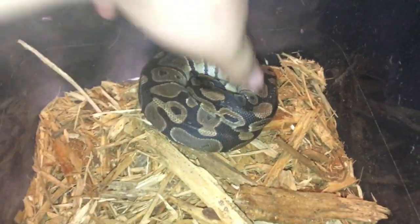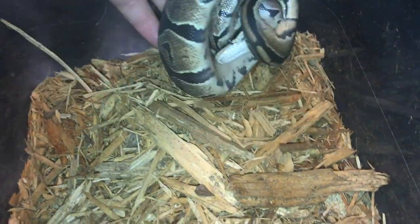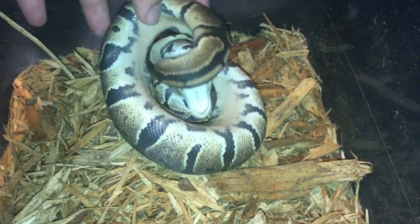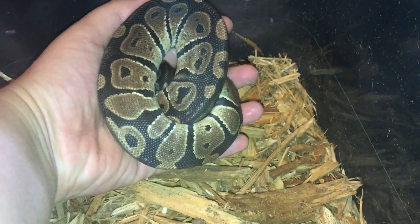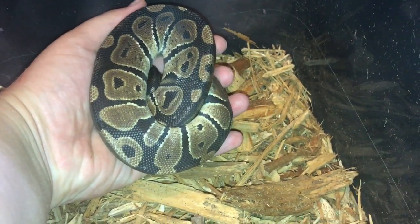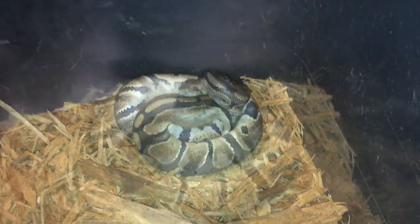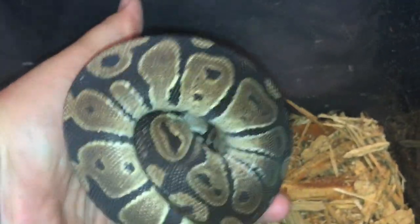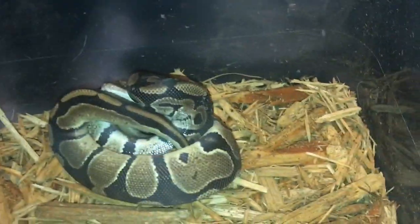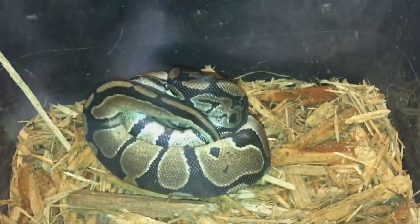First on our list is a female juvenile ball python that was donated to me. A girl texted me on Facebook asking if I wanted it, and I said yeah. She's a pretty good eater but doesn't really do much.